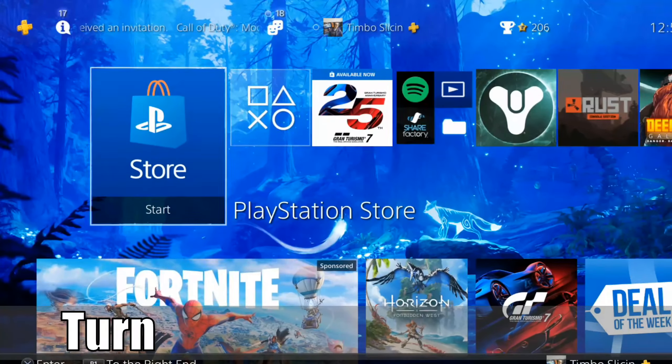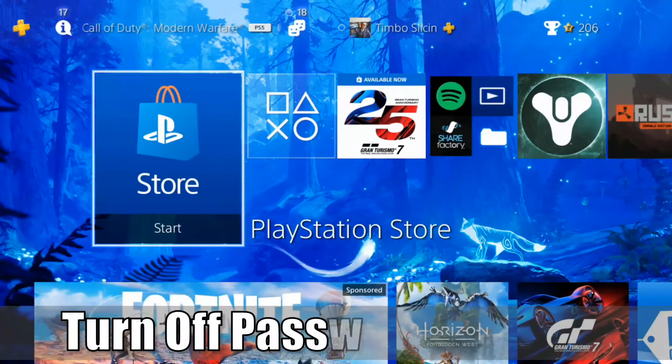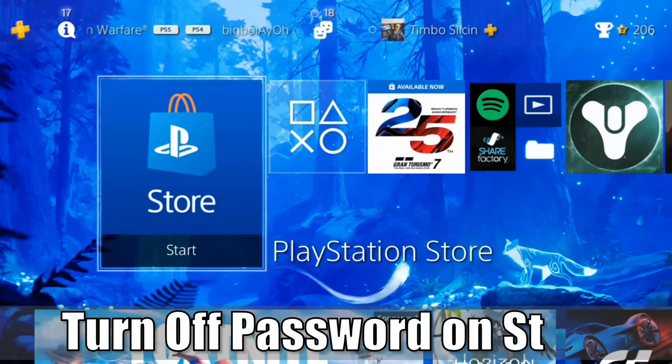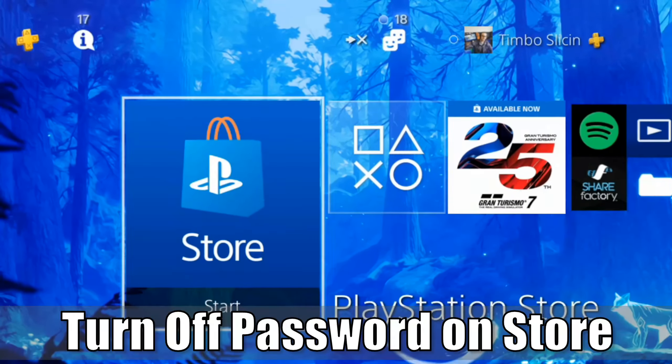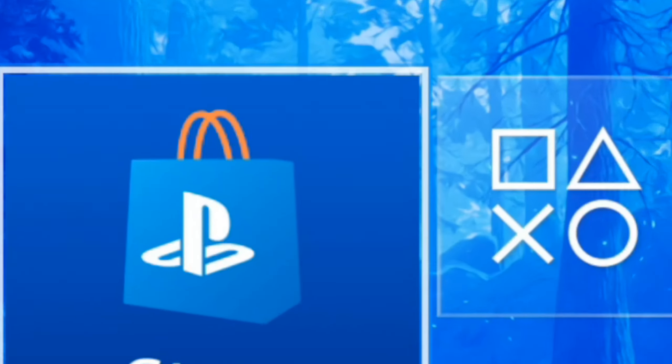Hey everyone, this is Tim from YourSix Studios. Today in this video, I'm going to show you how to turn off the password requirement on your PlayStation 4 when you're trying to buy something from the store. So let's go ahead and jump into the video right now.